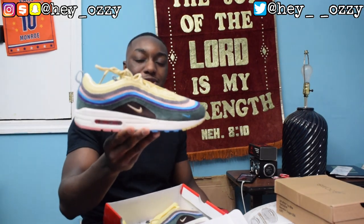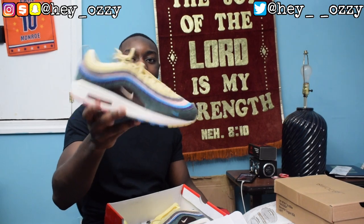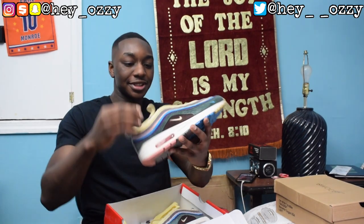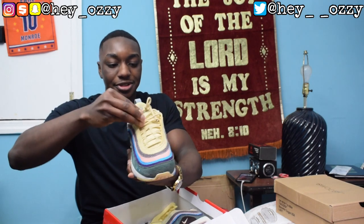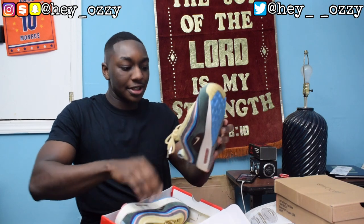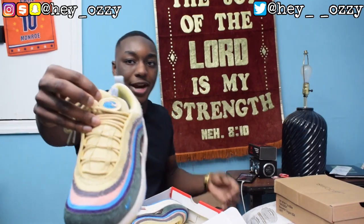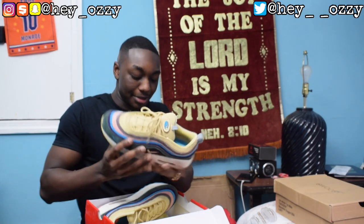Then I got the Sean Wotherspoon Air Max 1/97s right here. A lot of you may have seen these in my Real vs. Fake comparison video — that's what most people subscribe to my channel for since I started doing Real vs. Fake. Pretty cool — you can take the little patch off. I put the Nike patch on one shoe and the little Tsunami patch on the other, just to have options.